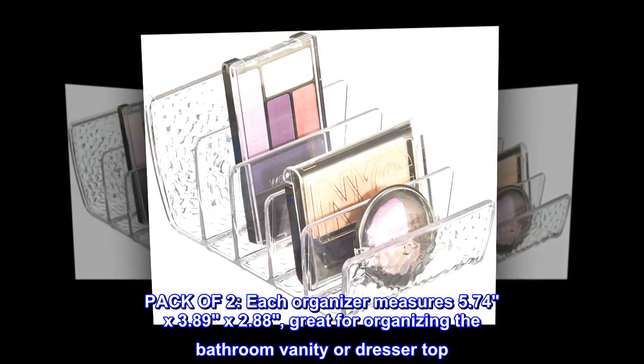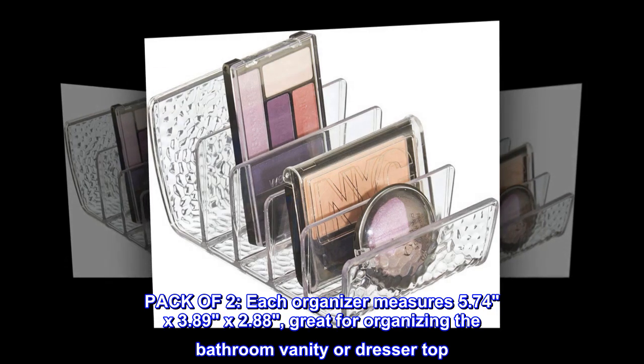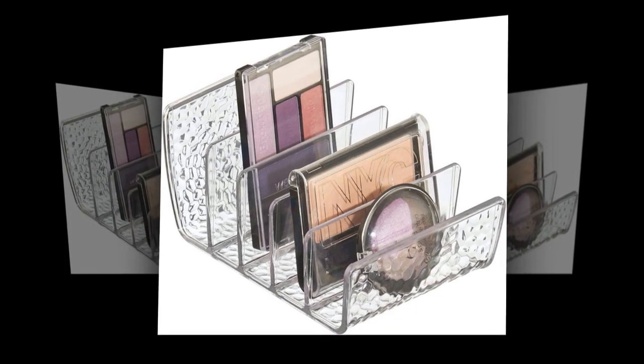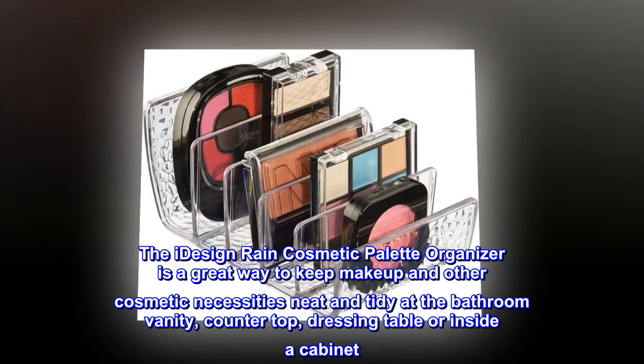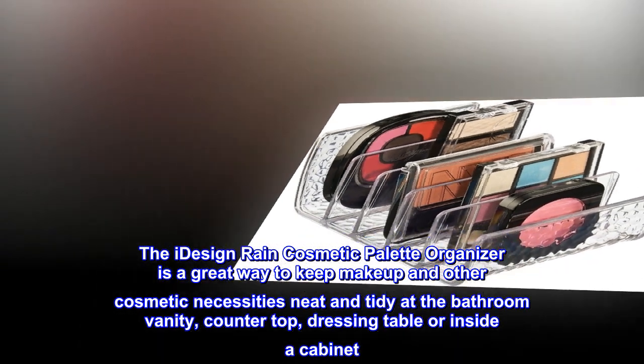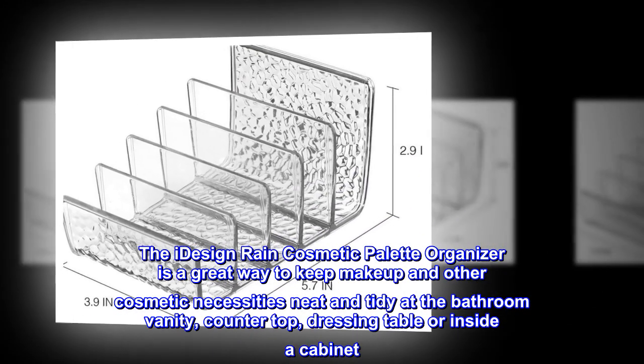Comes in a pack of two. Each organizer measures 5.74 by 3.89 by 2.88 inches. Great for organizing the bathroom vanity or dresser top. The iDesign Rain cosmetic palette organizer is a great way to keep makeup and other cosmetic necessities neat and tidy at the bathroom vanity countertop or dressing table.